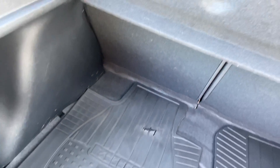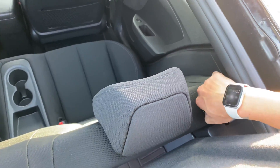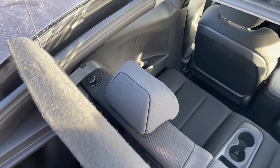The rear seats do still fold down in a 60-40 split for you, as you can see right here — we just look over the top. We've got a little handle here on each side for you.